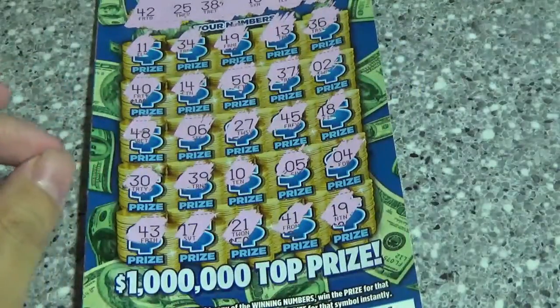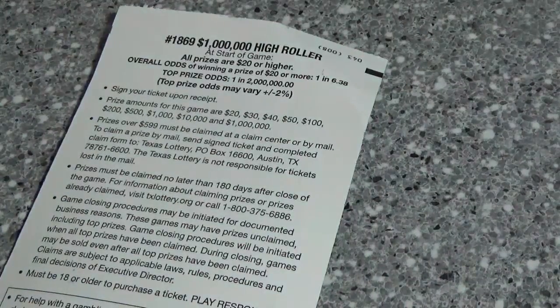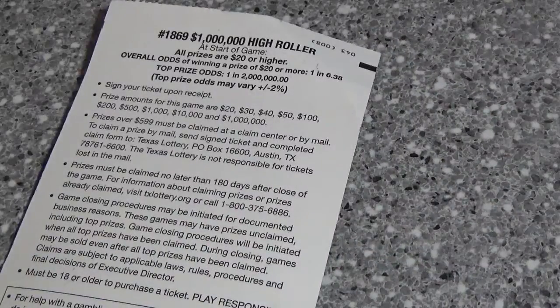Let me know what you guys think of this ticket. Do those odds change your perception of it? And let me know if any of you guys have won something decent off this one if you're from Texas. Until next time, I will see you guys later.